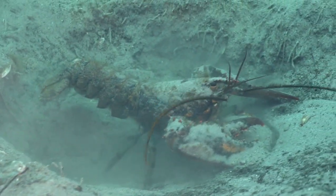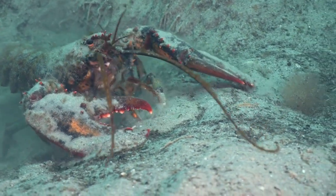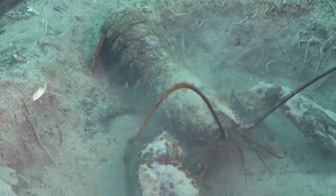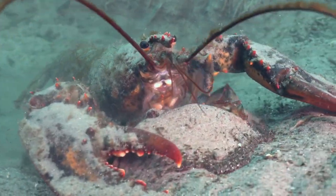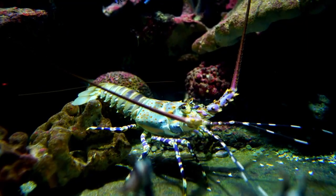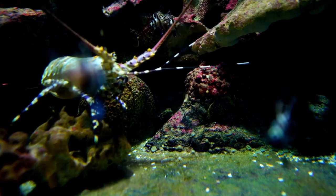Lobsters' antennae are extremely sensitive to chemical stimuli in the water, which is essential for finding food, detecting predators, and communicating with other individuals of the same species. Lobsters have compound eyes composed of several individual units called ommatidia, which provide a panoramic view of the underwater environment and are sensitive to variations in light and movement. A lobster's tail is composed of the abdomen, which ends in a fan-shaped structure called the uropod, used for swimming and, in some species, is a distinctive feature.